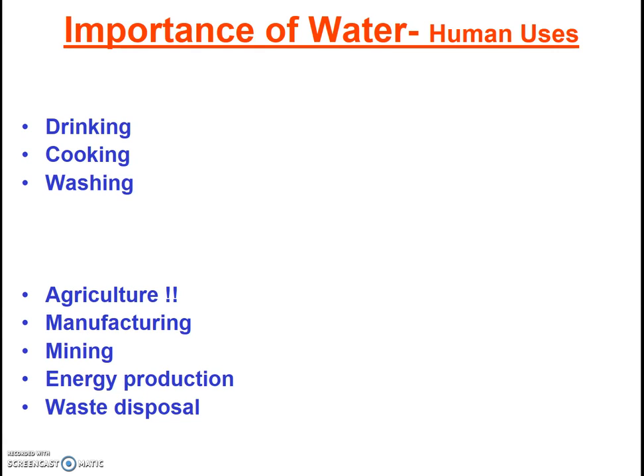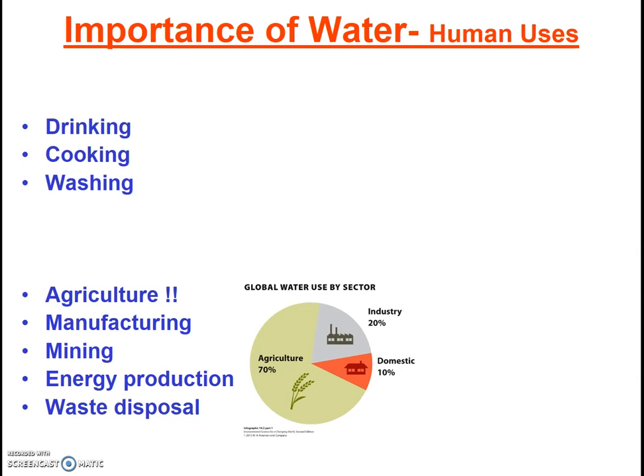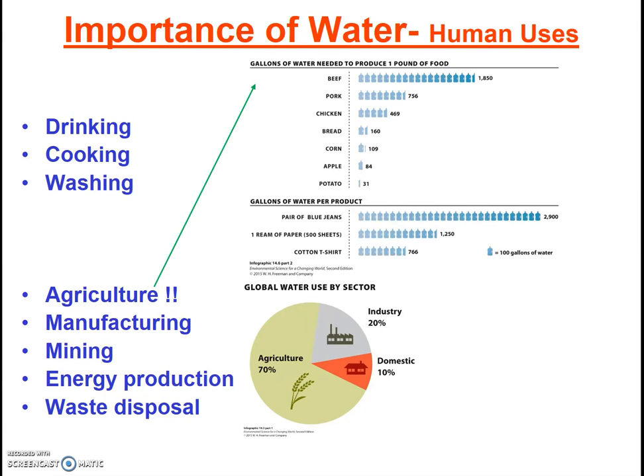Most people would have no problem listing the first four uses, though many would be shocked at the amount of water that we use to grow our food. Check out infographic 14.3. Agriculture uses about 70% of our water nationally, and that number is likely higher in California. Also consider the statistics reported in infographic 14.6. It takes 1,850 gallons to produce a pound of beef.